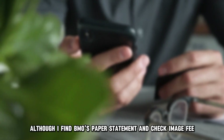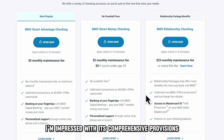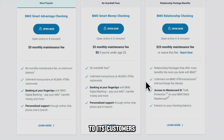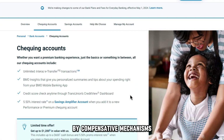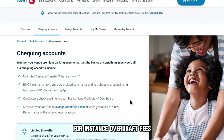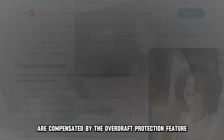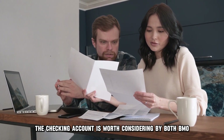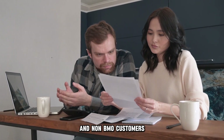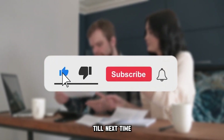My overall verdict: although I find BMO's paper statement and check image fee irrelevant, I'm impressed with its comprehensive provisions to its customers. I'm convinced that many of its flaws are addressed by compensative mechanisms — for instance, overdraft fees are compensated by the overdraft protection feature. Although not completely perfect, the checking account is worth considering by both BMO and non-BMO customers. Thanks for watching. Till next time.